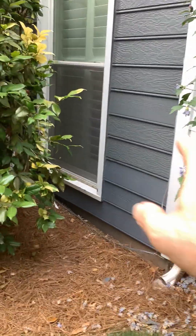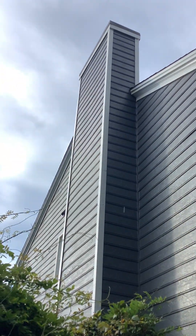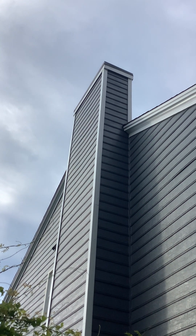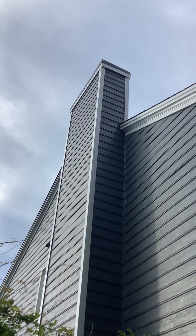We replaced three rows of siding here all the way up to the front, and then five rows on the left side of the chimney. The chimney cap — these are expensive to replace — but we were actually able to rebuild this one. We replaced the framing all the way around it.